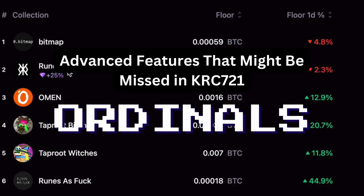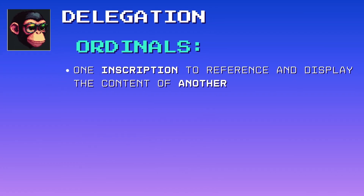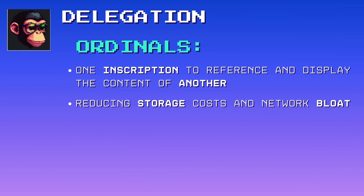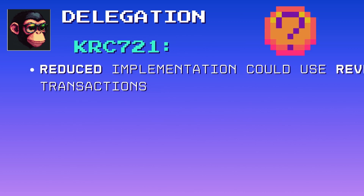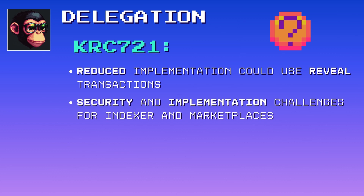Now let's look at ordinal advanced features that might be missed in KRC 721. First, delegation: the delegate feature in ordinals allows one inscription to reference and display the content of another, reducing storage costs and network load by avoiding data duplication. Instead of duplicating data, the delegate field points to an existing inscription or one to be inscribed later. A reduced implementation could use reveal transactions instead of inscription numbers, but this would require a different data format and present challenges for NFT marketplaces. Additionally, anyone could delegate via reveal transactions, which could lead to scams without a whitelist system, which would also be difficult to maintain.